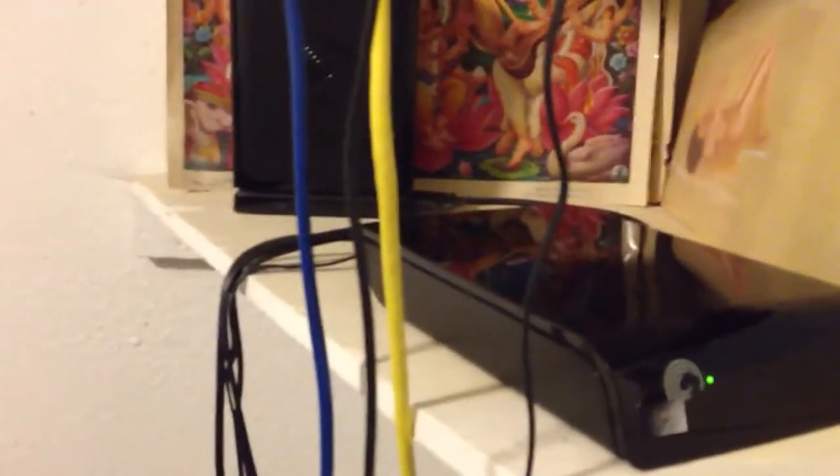Up here I have an external Seagate Expansion drive — you also saw the box for that in the very beginning. It's 2TB and USB 2.0, not 3.0, but it still works. I have it connected to my router, which is a Cisco Linksys E4200 dual-band router.